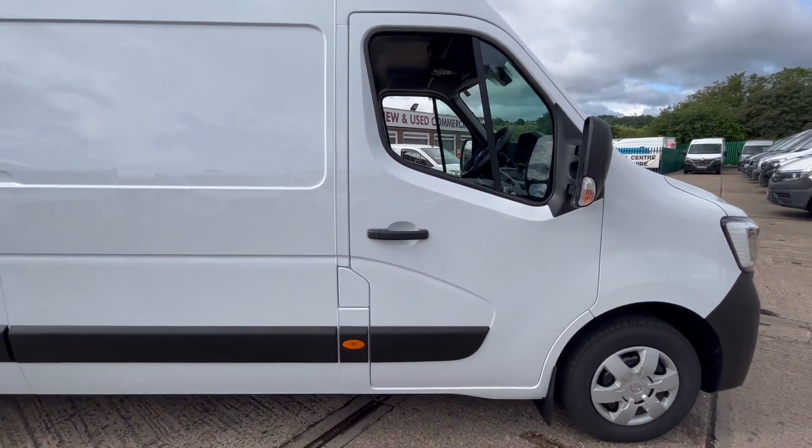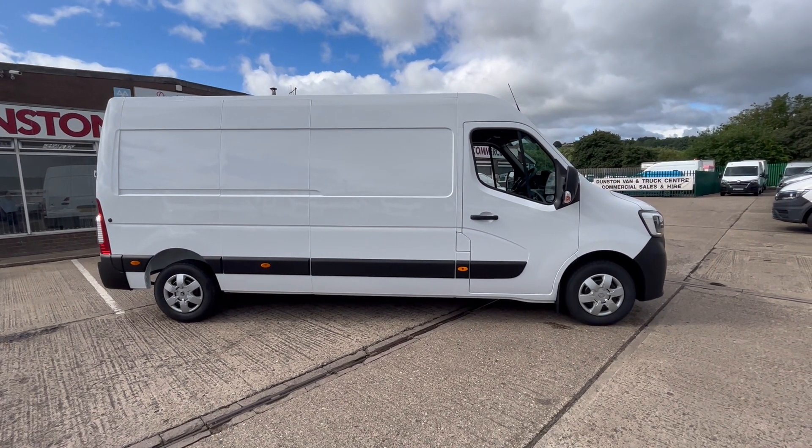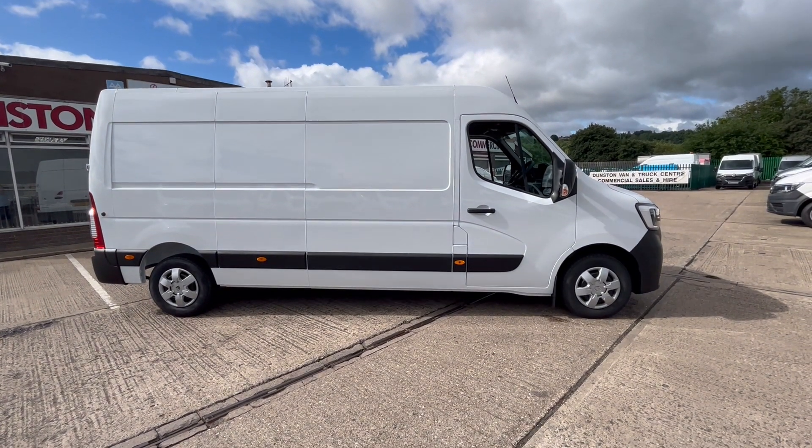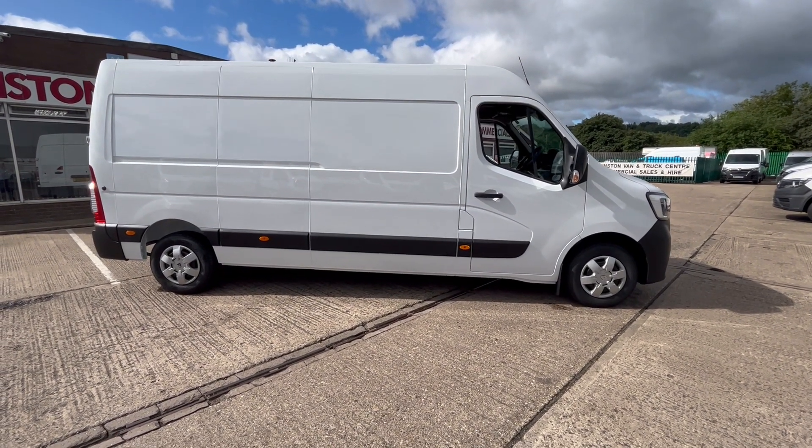So there you go — brand new 2023-reg Renault Master 2.3 dCi 145 brake horsepower, clean air zone compliant. Finance is available. Thanks for watching.